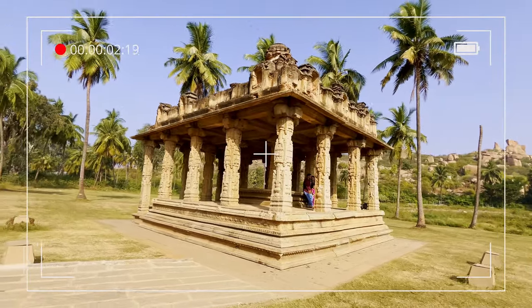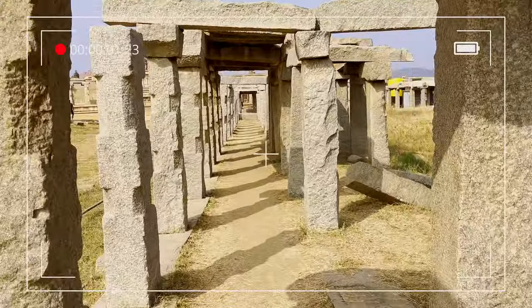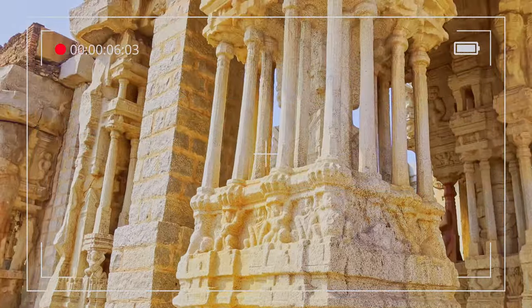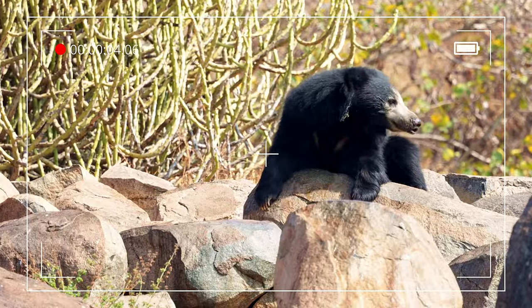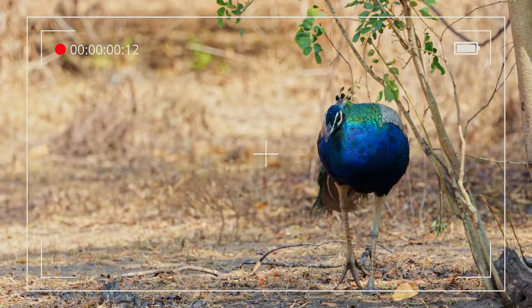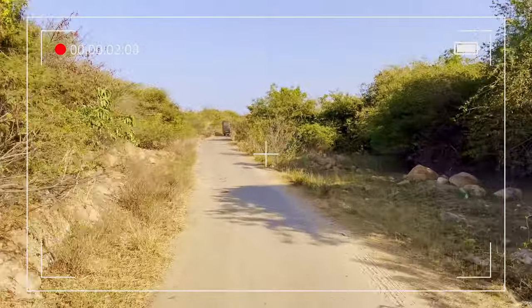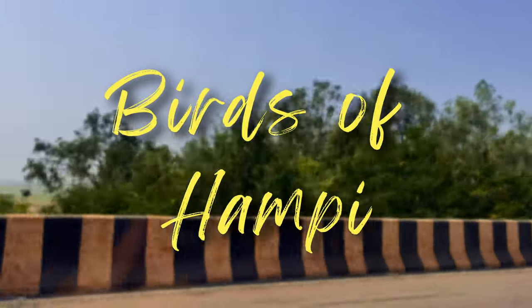What comes to your mind when I say the word Hampi? Most of you will tell ruins of the Vijayanagara empire, the famous stone chariot on your 50 rupee note, a UNESCO World Heritage Site and so on. But Hampi is also known for its rich biodiversity. Apart from housing the Indian sloth bear in the famous Daroji sloth bear sanctuary, there are 70 different types of birds found in Hampi. Today in this video, I will show you the different types of birds which I saw in Hampi. So without any further ado, let's get started.